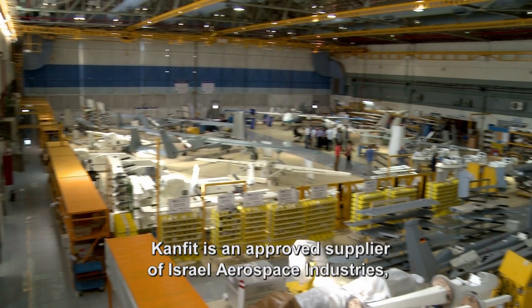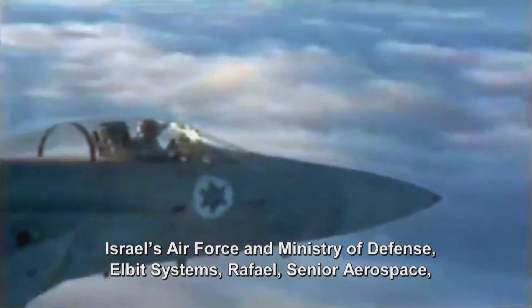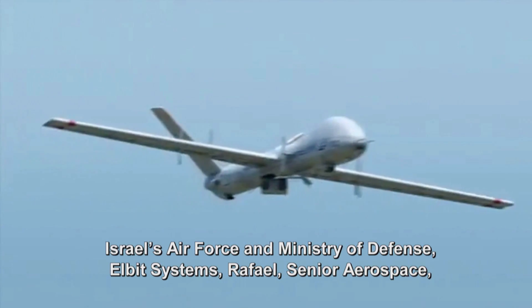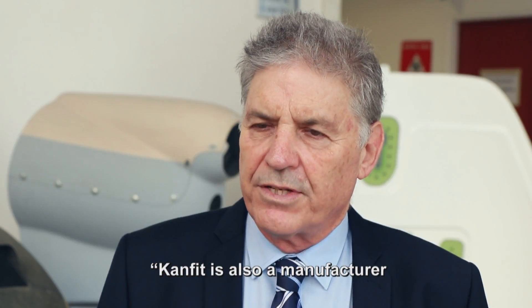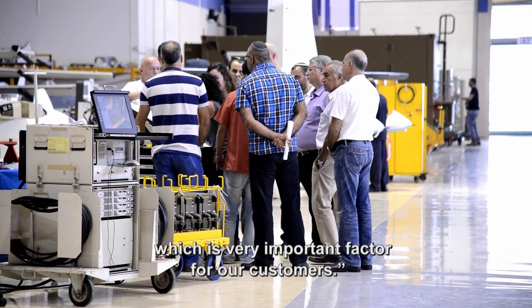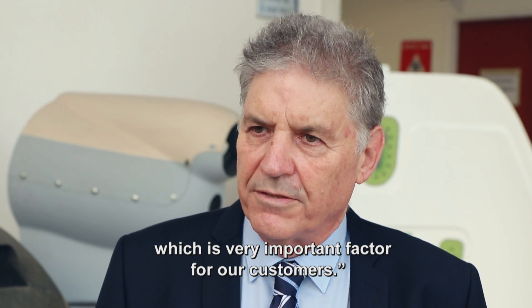CanFit is an approved supplier of Israel Aerospace Industries, Israel's Air Force and Ministry of Defense, Elbit Systems, Rafael, Senior Aerospace, and other industry leaders. CanFit is also certified to supply direct to the assembly line, which is a very important factor for our customers.